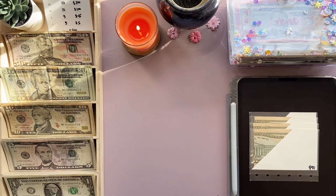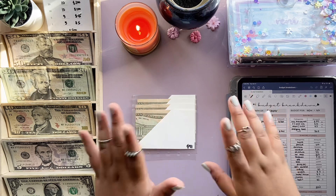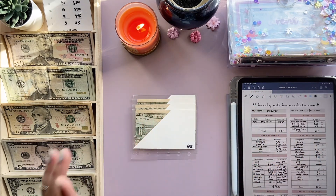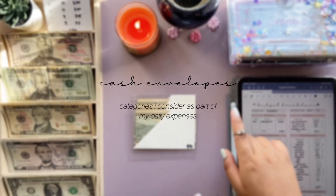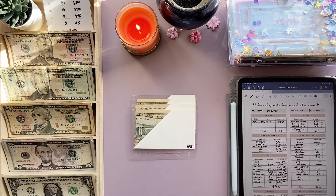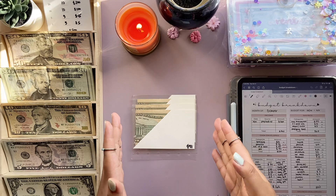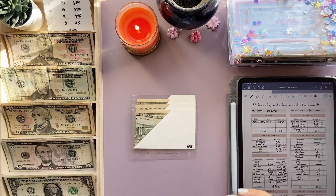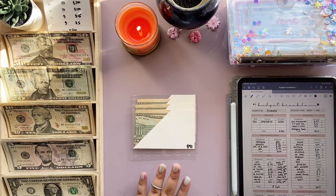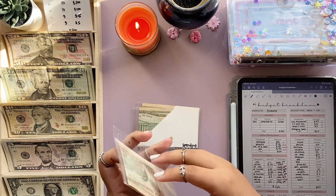Okay, so we have my budget breakdown here — if you want this template I'll link it in the description box below along with my other freebie trackers. Here are my cash envelopes. I didn't stuff them yet as mentioned, and these are all leftover rollover money, which I'm so happy about because it's been three or four months since I had leftover money from my cash envelopes.